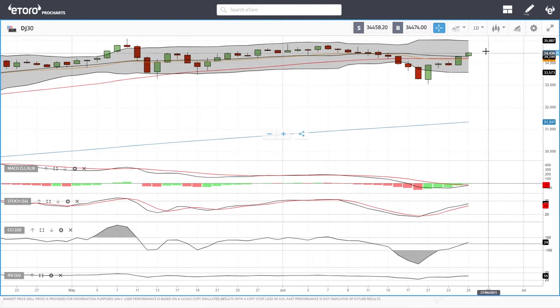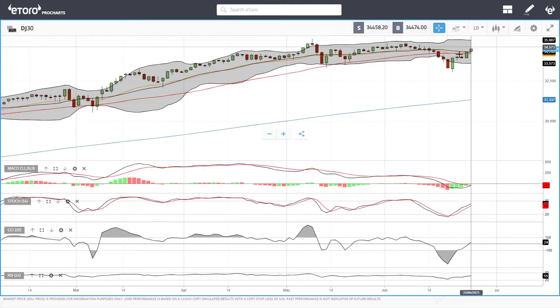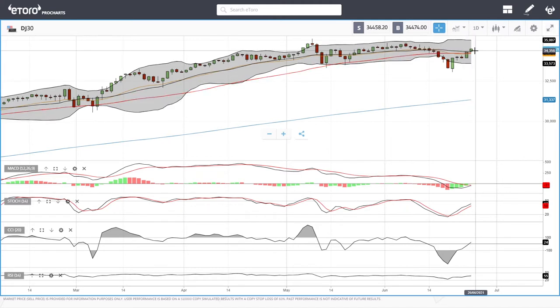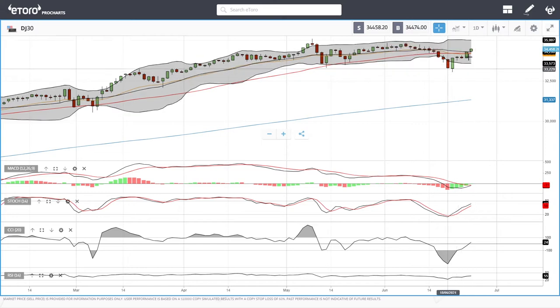The Dow Jones has broken above the middle of the Bollinger Band and at this moment it looks like we're heading back towards 35,000. That is most likely what we're going to see in the next few trading days. Pullbacks towards the 50 moving average down here at 34,200 will mostly be where buyers will come back in and buy to the upside. If we were to break below there, then we have the bottom of the Bollinger Band roughly at 33,565.